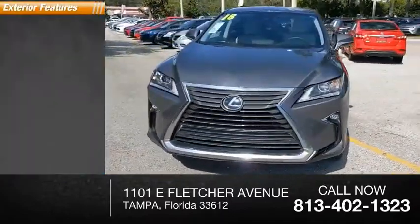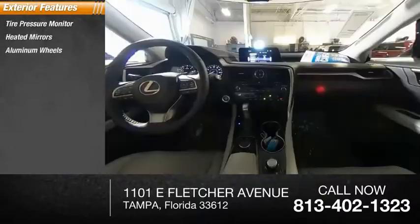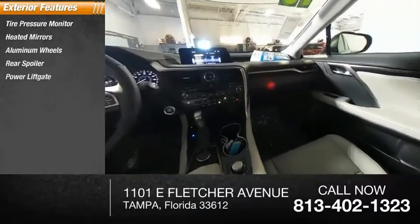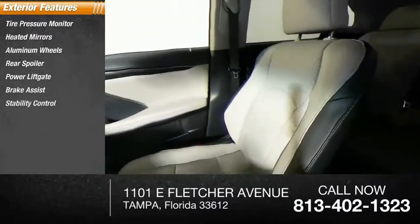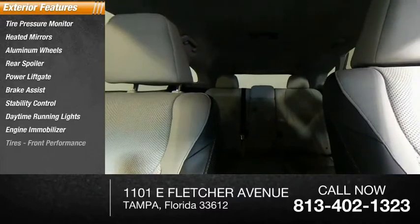Here are some of this vehicle's great options: tire pressure monitor, heated mirrors, aluminum wheels, rear spoiler, power lift gate, brake assist, stability control, daytime running lights, engine immobilizer, and front performance tires.